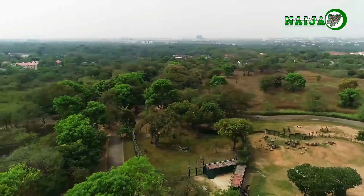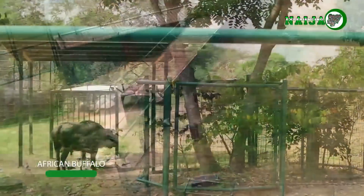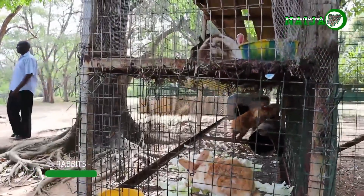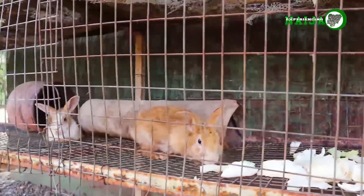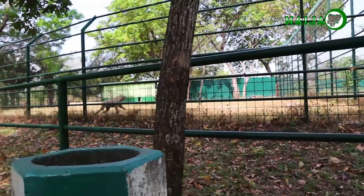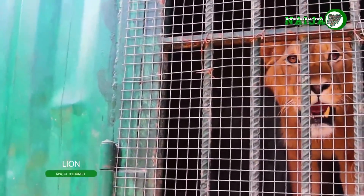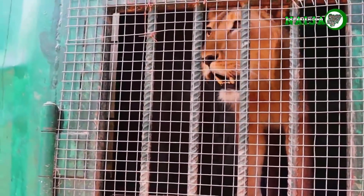On our tour of the park, we saw animals like crocodiles, the African buffalo, and a rabbit cage with two different species. Moving on, we saw hyenas. In other enclosures, we were frightened at the roar of the lions — at the same time, it was awesome to see the king of the jungle not very far from the ostrich.